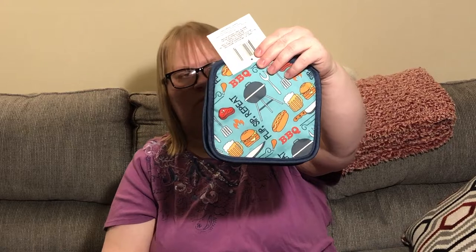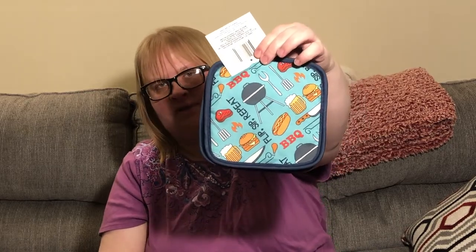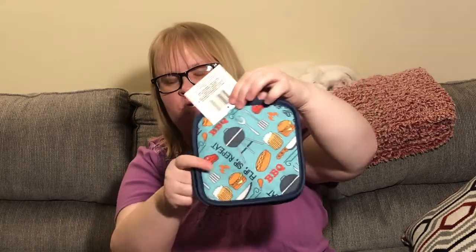I picked these up for my son — I gave him the matching towel from the store months ago for this coming summer, and these are the matching pot holders that go with his towel. So he has the matching hanging towel he can put out by the grill. I just thought that was cute because I didn't see the pot holders when I originally bought the towel.